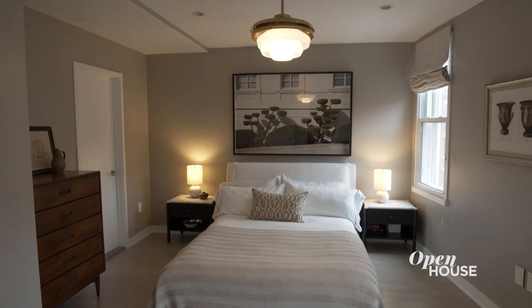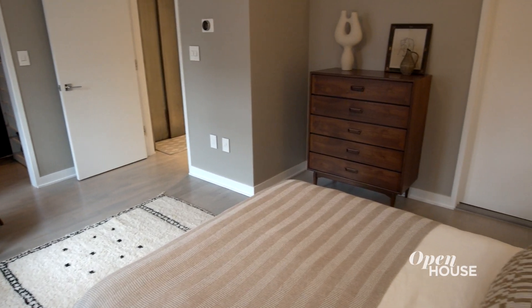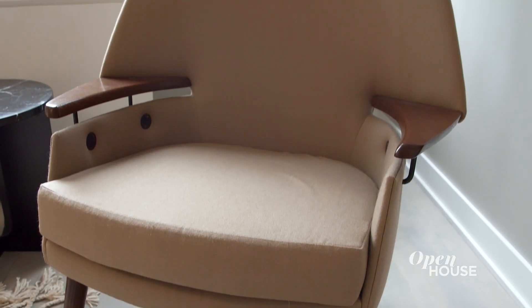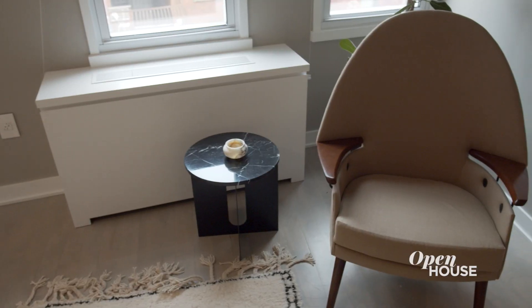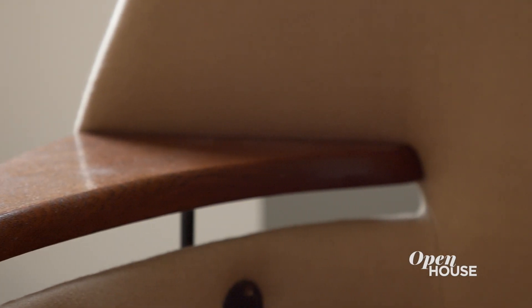Now let's take a look at the primary bedroom. I wanted this space to be both restful but also really warm and cozy. One of the first things you'll see is this vintage chair — it has a super unusual shape, beautiful rich wood tones, and we upholstered it in a deeper brown wool fabric.